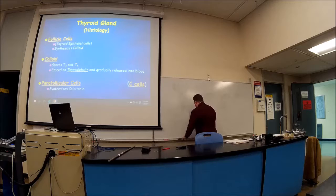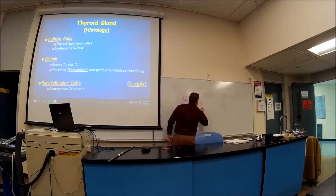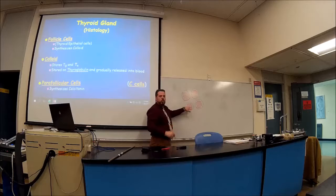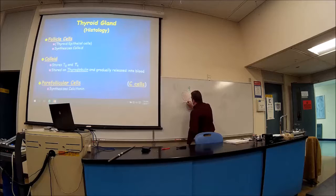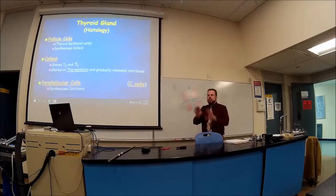The parafollicular cells are responsible for making calcitonin. Looking at a histology slide: the follicular cells are the purple layer, the colloid is the pink material inside, and the blood vessels lie all around — highly vascular. The follicular cells make T3 and T4, spit them into the colloid for storage, and the blood vessels transport them into the bloodstream. Parafollicular cells sit between the follicles — 'para' means next to — and they secrete calcitonin.